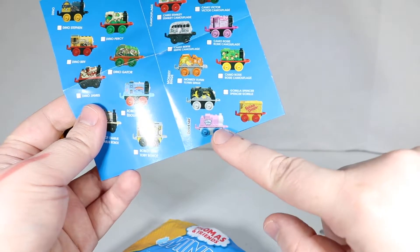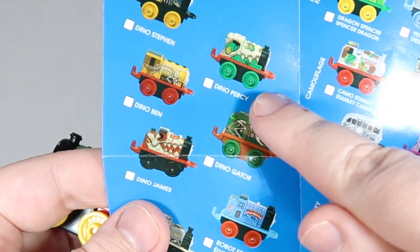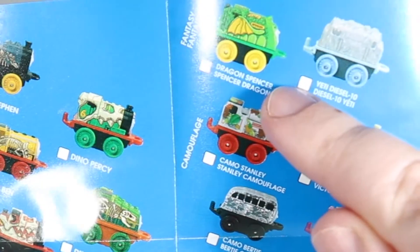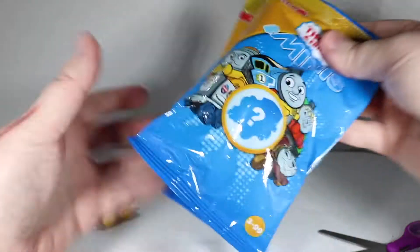I hope we get one of the blow pop or sugar daddy ones — those are really cute carts. Or the dino Percy! Or the dragon Spencer! Oh my gosh, these are too adorable! Well, enough with the checklist. Let's see what's in these other two bags.